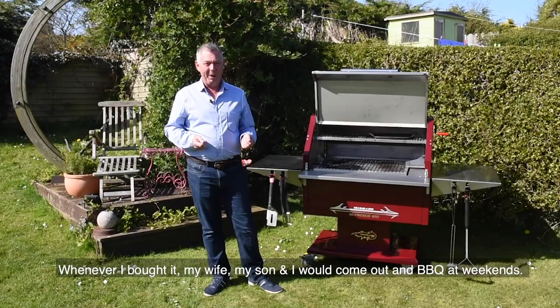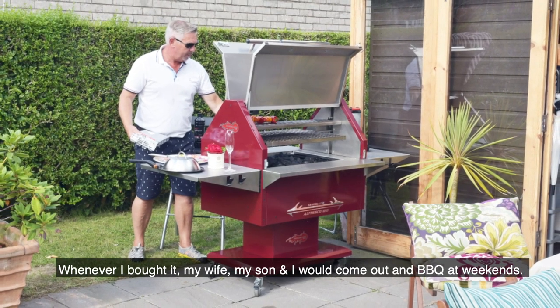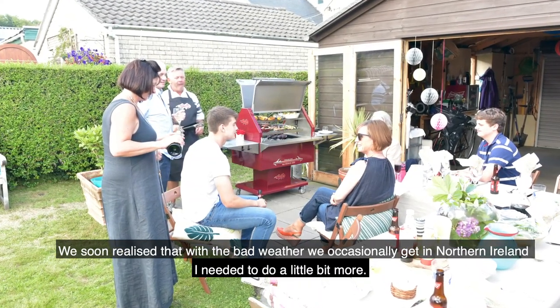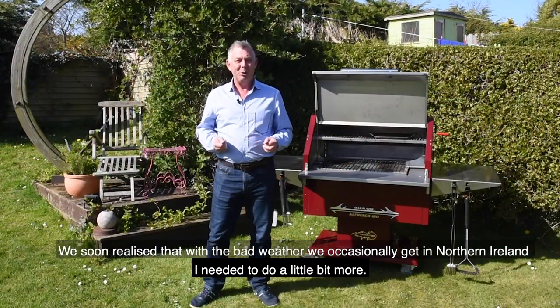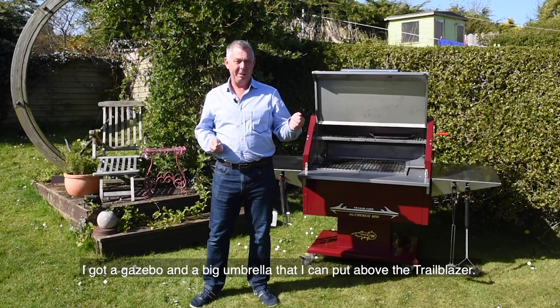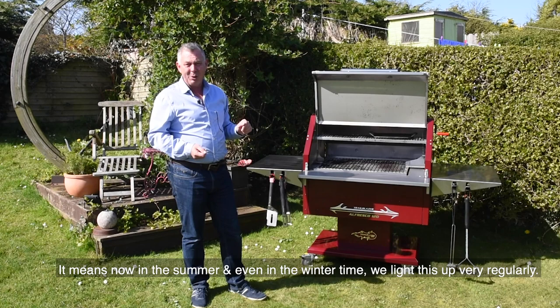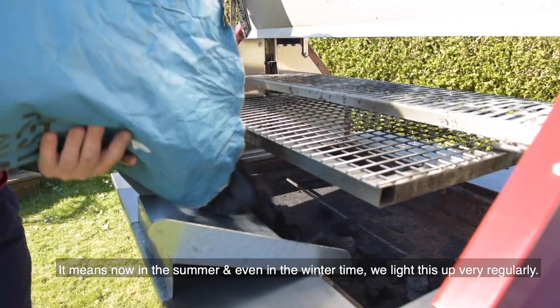When I bought it, my wife and I and some friends would come out here and we would just barbecue at the weekends, and we realized that with the bad weather we occasionally get in Northern Ireland, I needed to do something a little bit more. So I got a gazebo and a big brolly that I can put over the top of this, and it means now in the summertime and even in the wintertime, we light this up very, very regularly.